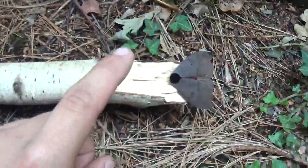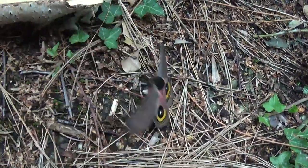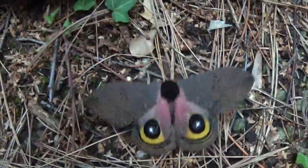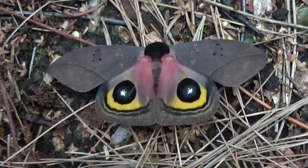But when somebody is bothering it — like for example I'm a predator — boom, here we go with the eyespots. Oh, it's even doing a threat display, that's really beautiful. Very nice to see this.